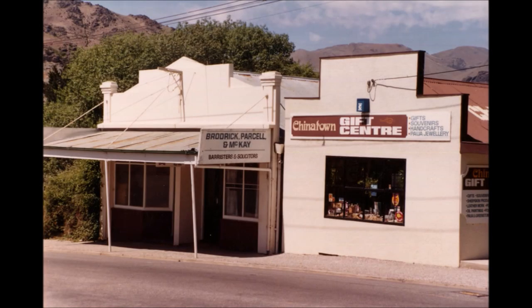Immediately next to that shop was the legal office of Broderick Passel and Mackay, where I worked for a number of years. In my younger school days this was the shop owned by the Globe Bakery. At that stage there were three baker shops in Cromwell; now there are none.